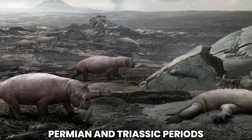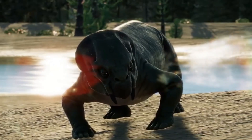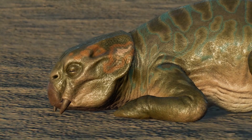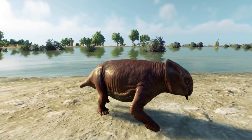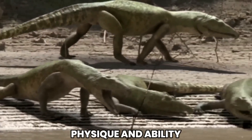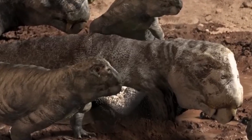During the Permian and Triassic periods, Lystrosaurus could be found in regions that are now part of present-day continents such as Africa, Asia, and Antarctica. Its fossils have been discovered in a variety of geological formations, including floodplain deposits, river valleys, and even near coastal areas. Lystrosaurus displayed a preference for habitats with ample vegetation, such as forests, wetlands, and floodplains, which provided an abundant supply of plants. Its sturdy physique and ability to withstand harsh conditions also allowed it to adapt to arid and semi-arid regions, expanding its potential range of habitats.